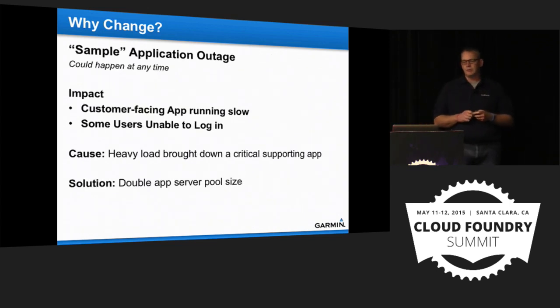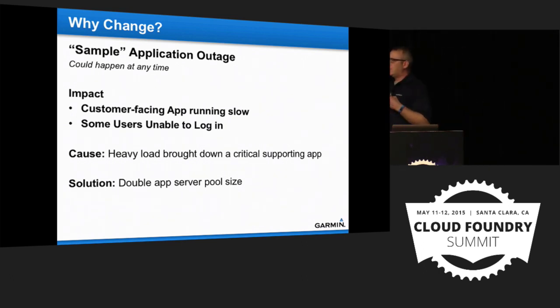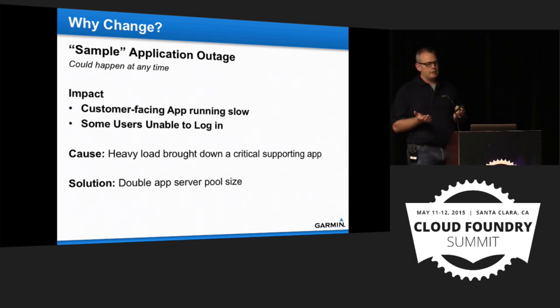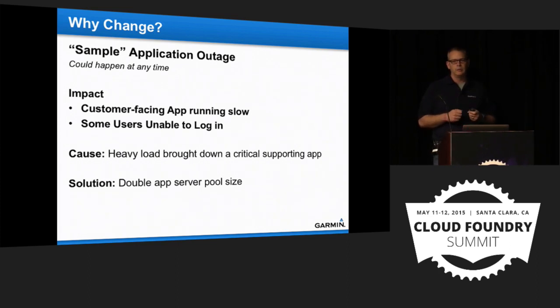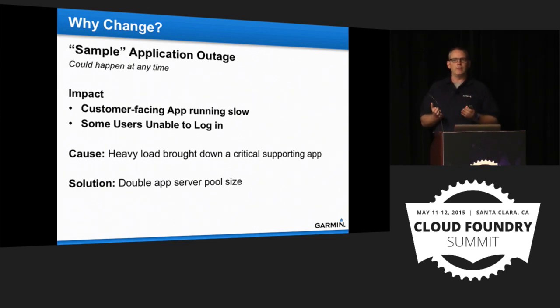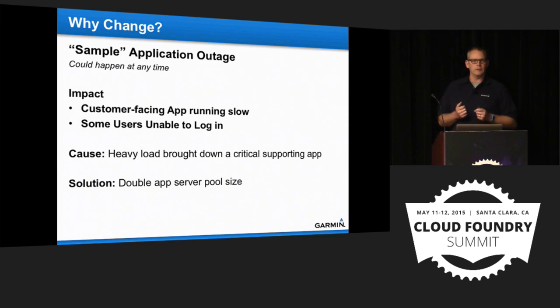For developers, we end up doing things that aren't development — setting up new servers for projects instead of responding directly to business needs. To drive this home: in a sample application outage, a customer-facing app was running slow and people couldn't log in. To scale up and add more app servers, by the time we got there, we'd spent about 50 man-hours. We had a 12-person troubleshooting team and customer experience was impacted.